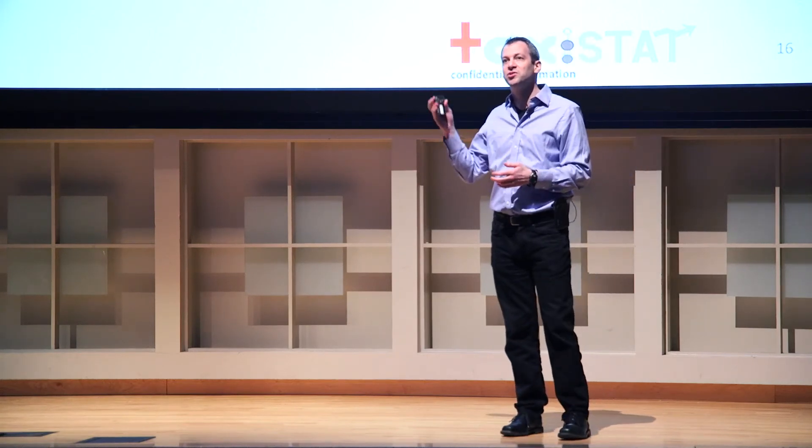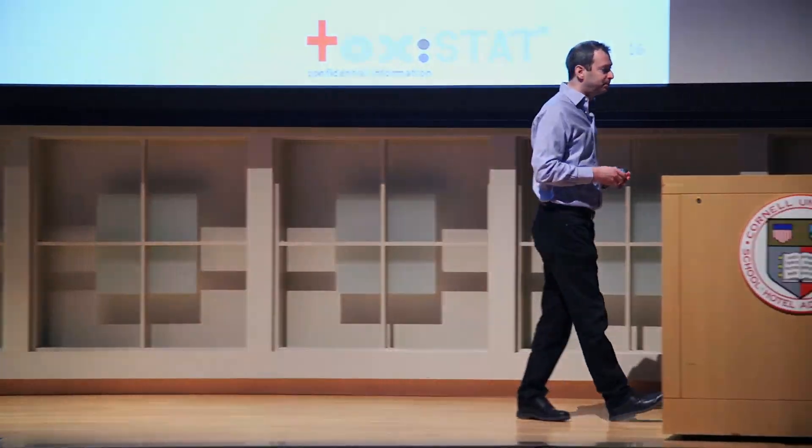Thank you for supporting us. Please continue to give to Cornell. And if anyone knows any of these people, we would love to be connected—so please find me afterwards. Thank you.